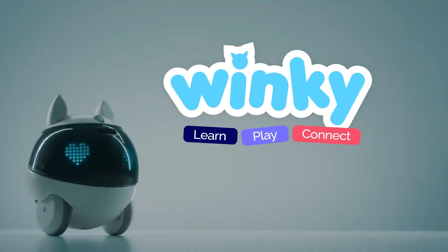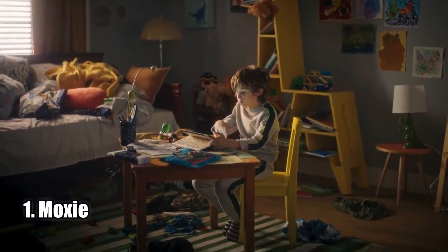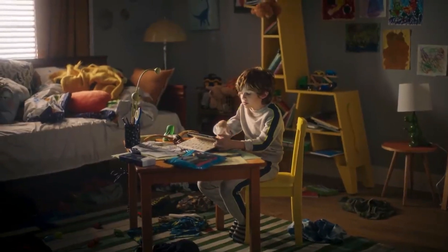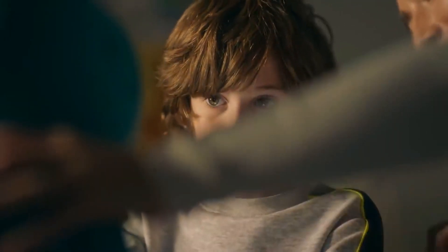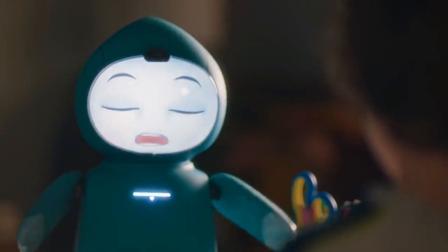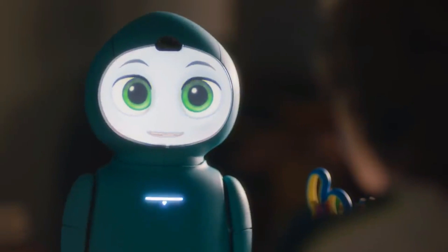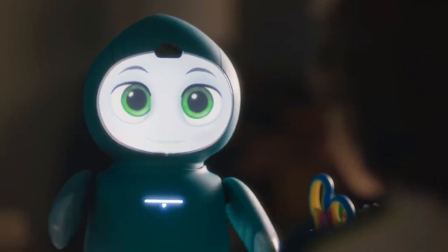Number one: Moxie. The Moxie revolutionary robot companion is an incredible tool for children needing assistance in developing their emotional and social skills. It provides a safe place for kids to be themselves while giving them the opportunity to feel important and accomplished. The lifelike technology of Moxie is truly remarkable, with appropriate responses and facial expressions that make it feel like it is truly feeling what a child wants it to feel.